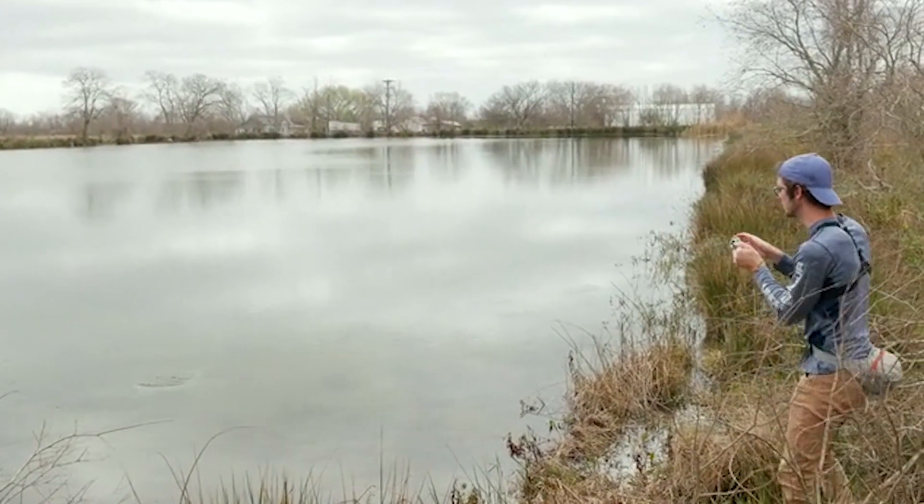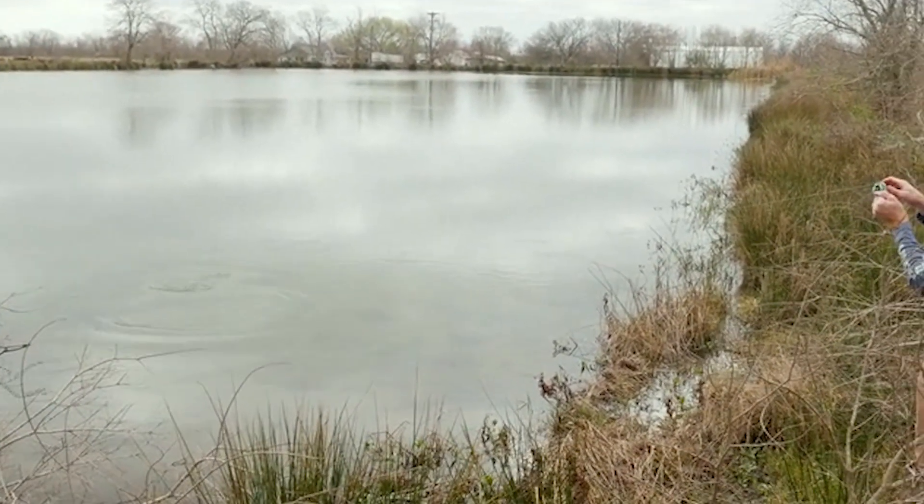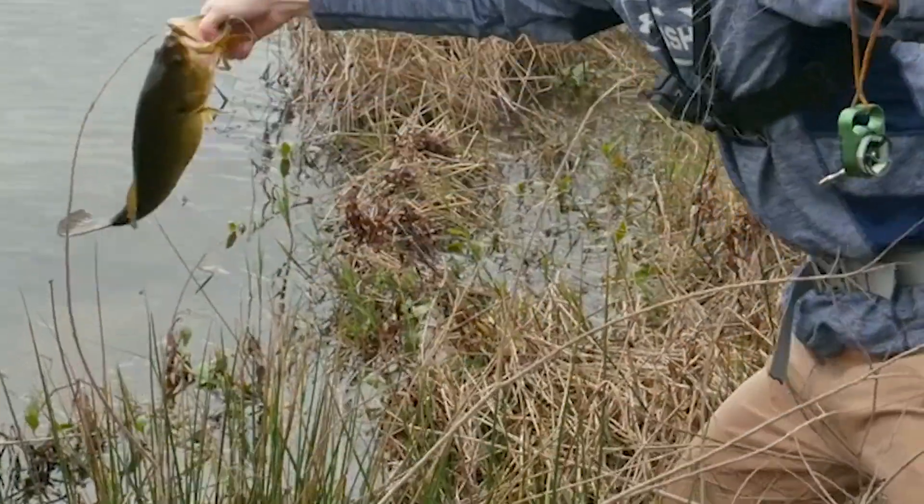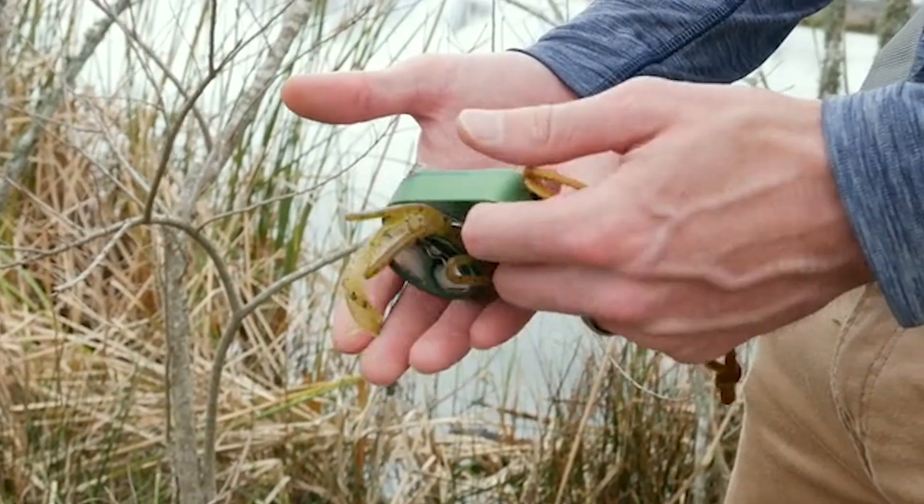The reel features a 3 to 1 gear ratio, and you can have up to 12 meters of fishing line. Its spool design is straightforward, thanks to the planetary gear drive, making maintenance easy. This reel is available for $89.